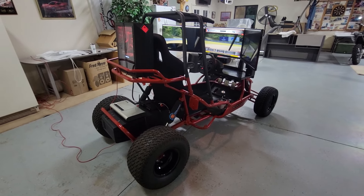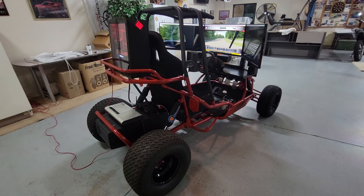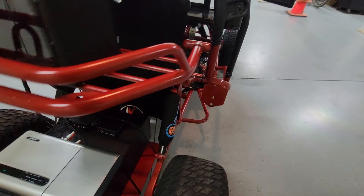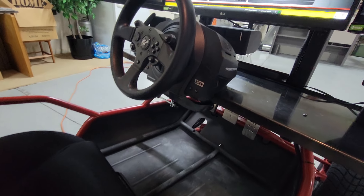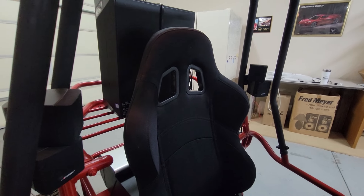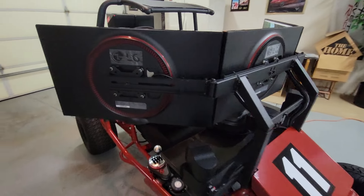This is my custom-made simulator. It comes with racing software. It's got a Bose 5.1 system, two power boosters to run the bass shakers, a Thrustmaster shifter, steering wheel, pedals, and three LG computer monitors.